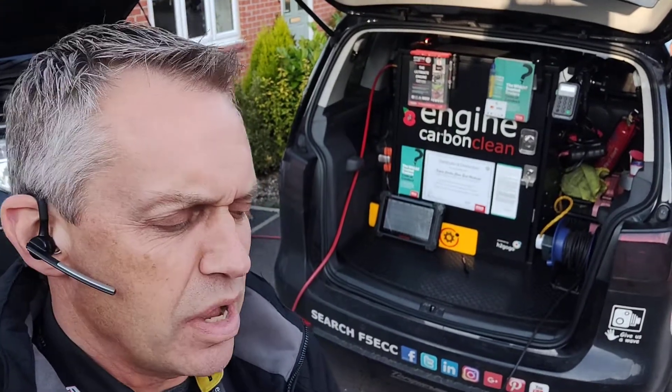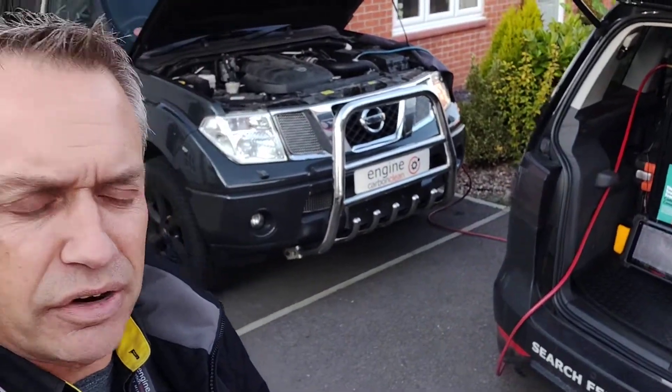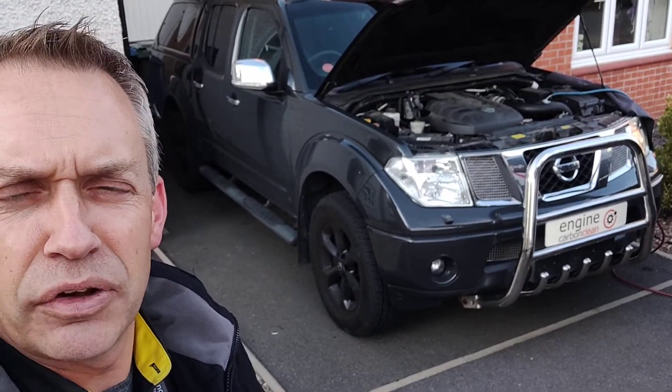Afternoon, engine carbon clean. We are up in Mansfield Woodhouse this afternoon and we've got a Nissan Navara Tecna 2.5 diesel. This is a 59 plate and it's got 76,000 on the clock.